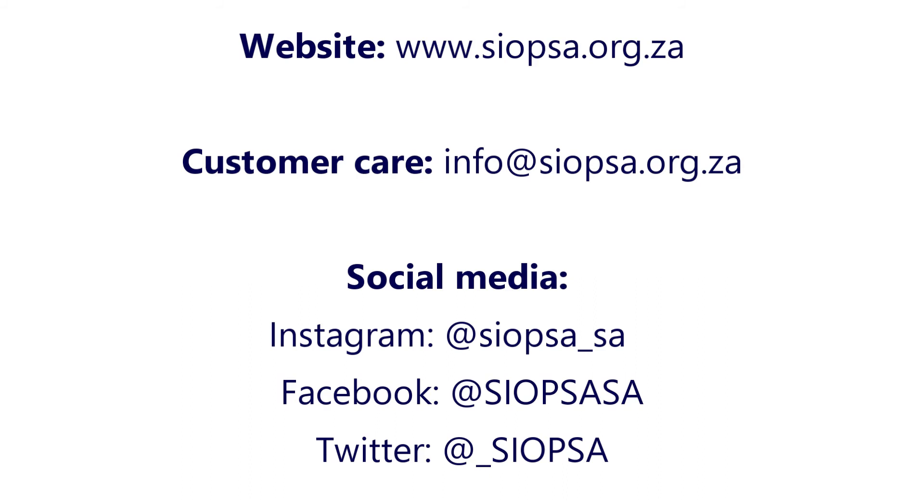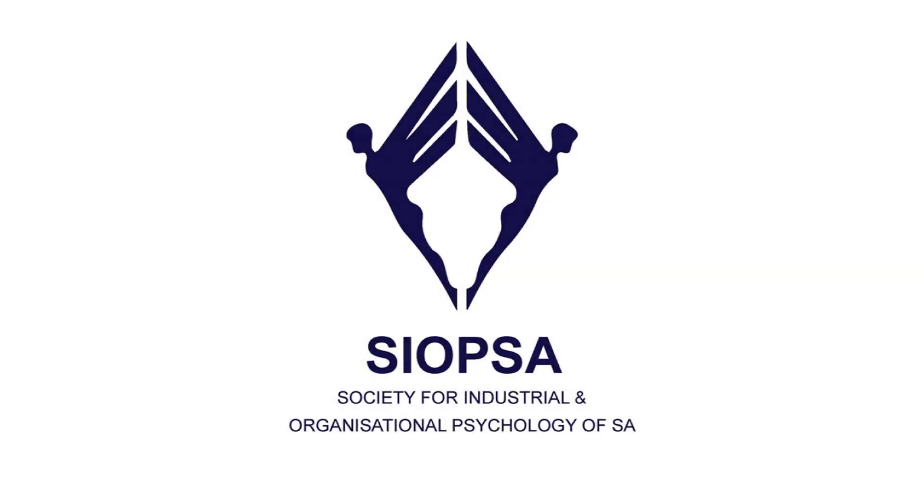To get more information about PsyOpsa, I can visit the website www.syopsa.org.za, or like and follow their social media pages — LinkedIn, Facebook, Instagram, and Twitter — for regular, up-to-date information. Thank you very much.